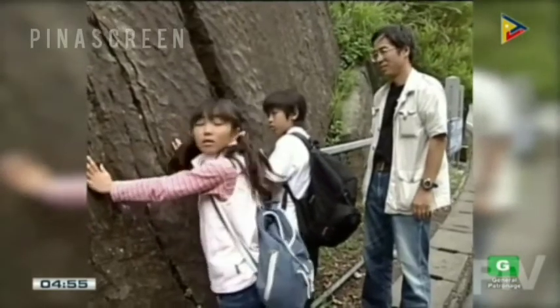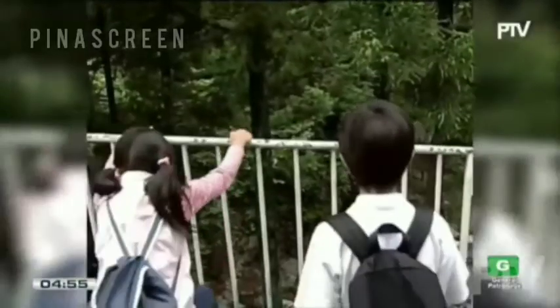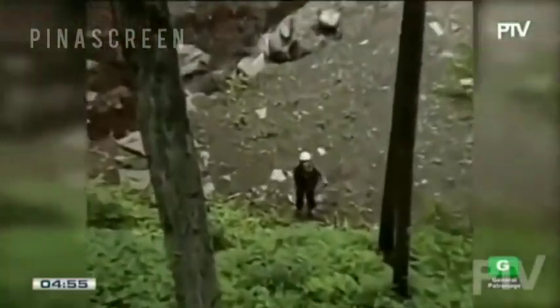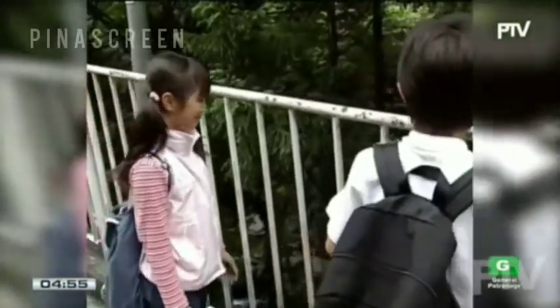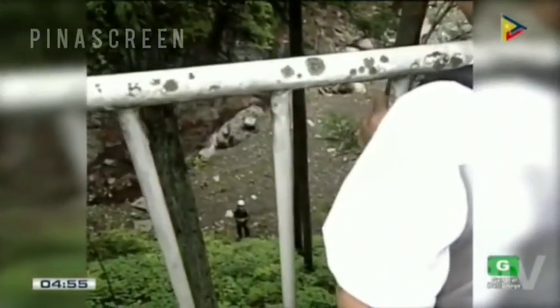Isn't that Toshimitsu's voice? Hey, Toshimitsu! Did you find anything? I only found some shell fossils! Let's help each other search. We're coming over there!